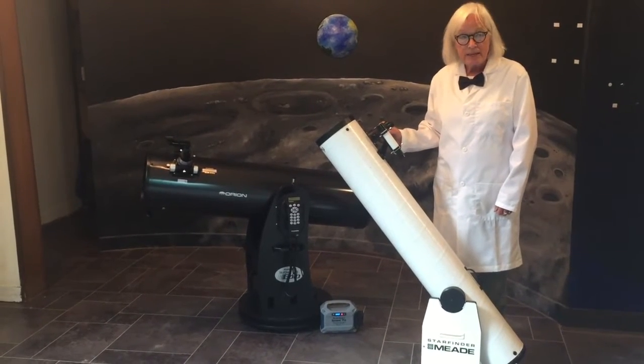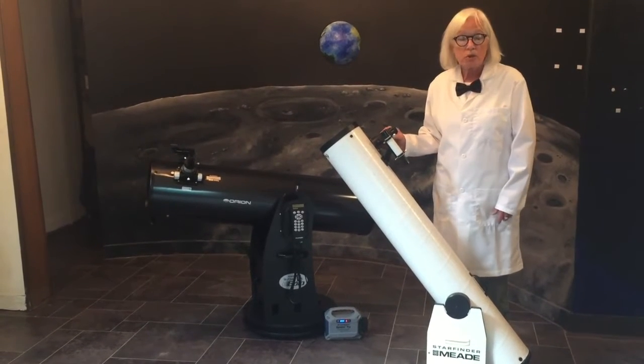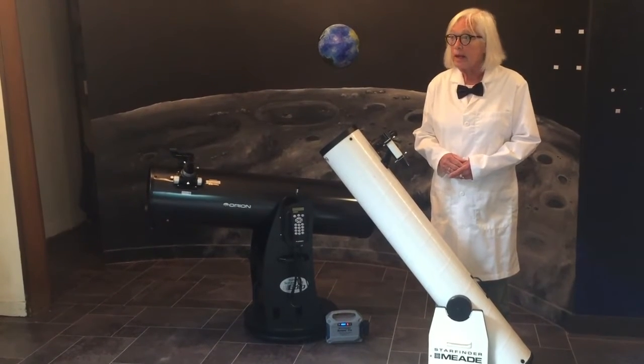Depending on the size of lens that you use, it'll be magnified so many times. I usually use a wide angle and it's magnified about 10 times larger than what you would see with your unaided eye.